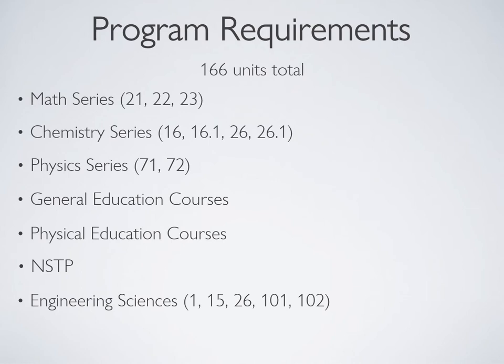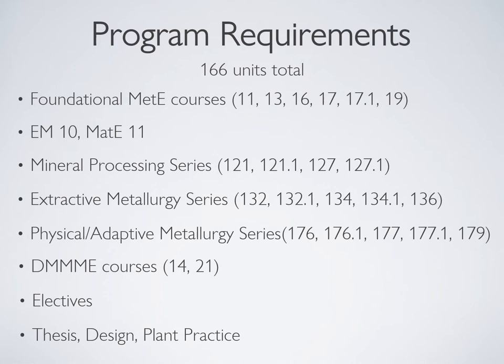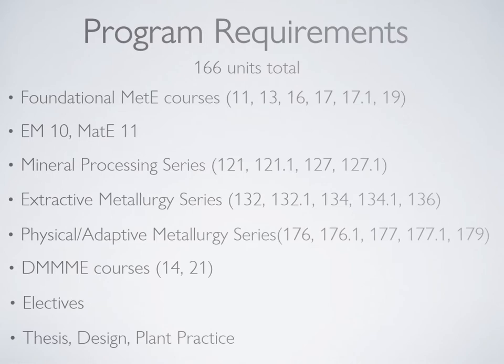To earn your BS Metallurgical Engineering degree, you have to take a total of 166 units of coursework spread across the prescribed four-year curriculum. You will be taking math, chemistry, physics, general education, physical education, NSTP, and engineering sciences. There are also foundational MET e-courses, BEM and MAT e-courses, and specialization courses for mineral processing, extractive metallurgy, physical and adaptive metallurgy. You also need to take the NN e-courses and electives, and finally your thesis, design, and plant practice.